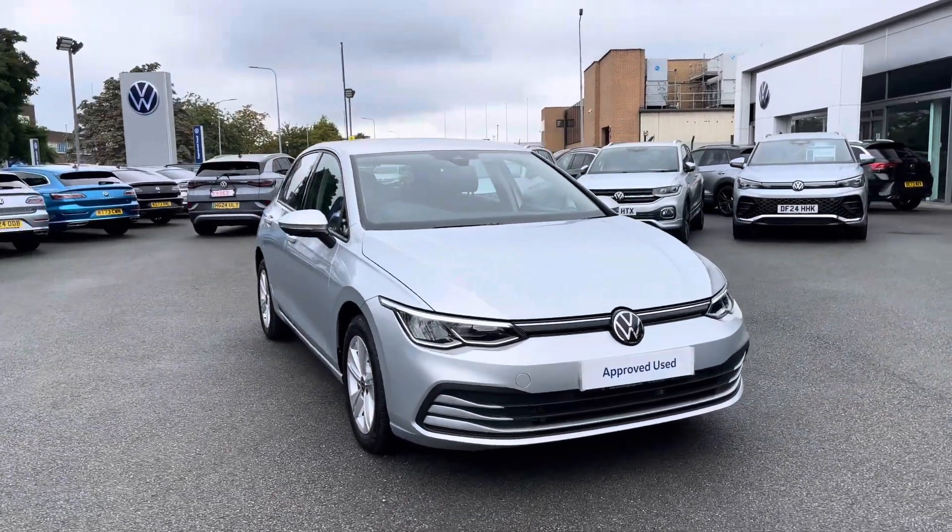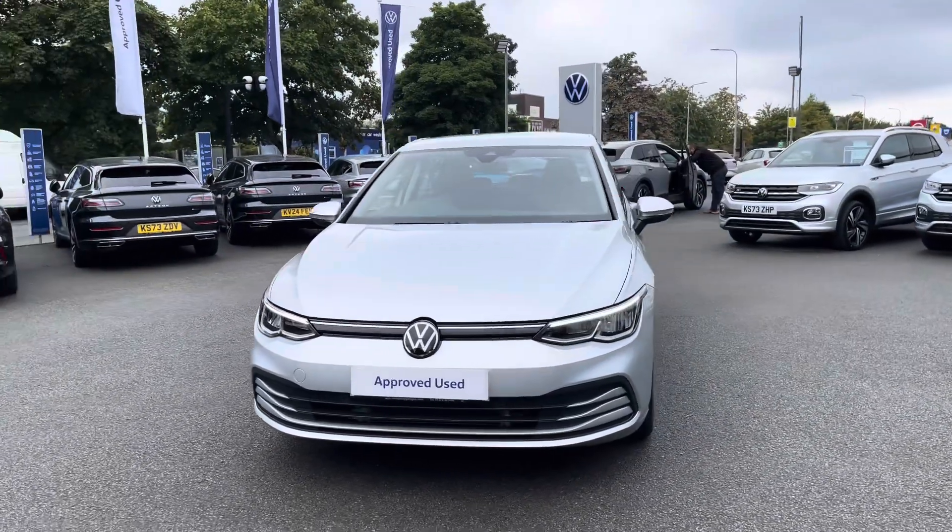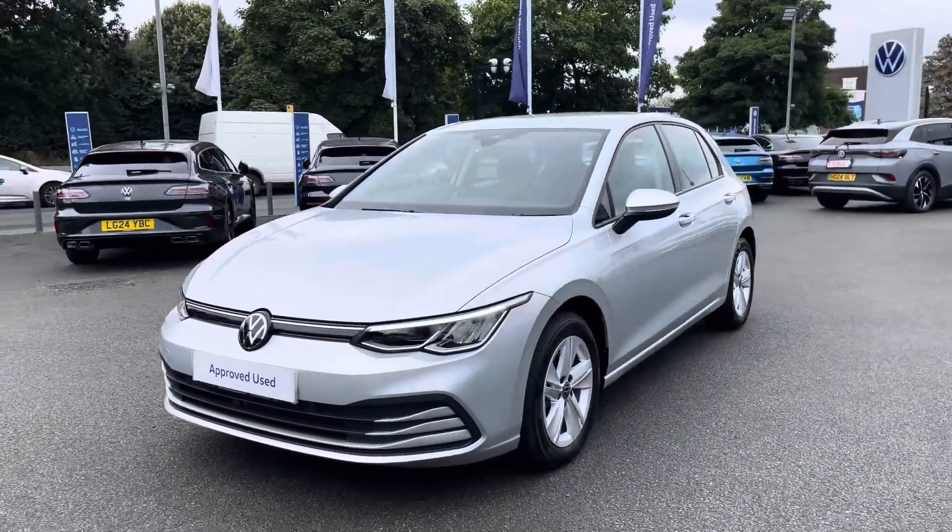Thanks very much for watching this video. If you've got any questions on this vehicle or you'd like to arrange a test drive, please don't hesitate to contact our friendly sales team today or visit the link in the description.